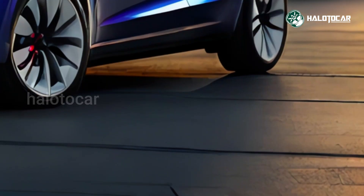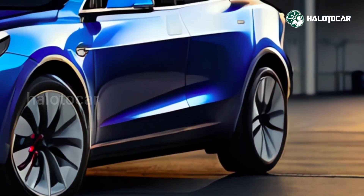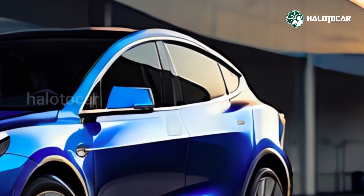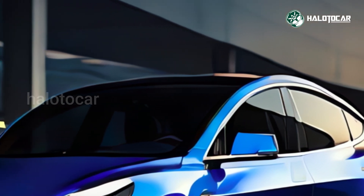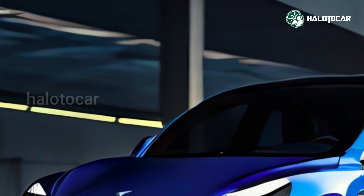No trim levels are available. Adaptive cruise control with speed limit assist, heated front and rear seats, alloy wheels, two-zone climate control, a panoramic glass roof, 360-degree cameras, and apps like Tesla's Toybox, Spotify, Netflix, Disney+, Twitch, and YouTube are all part of the standard equipment.